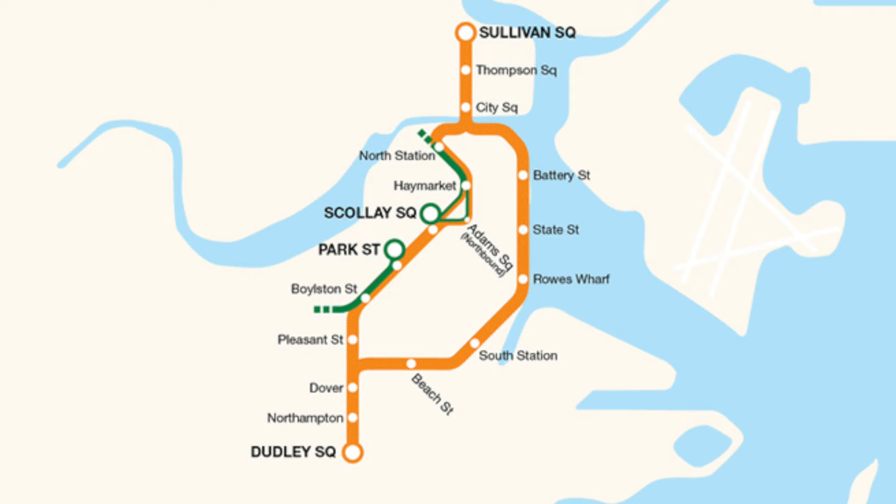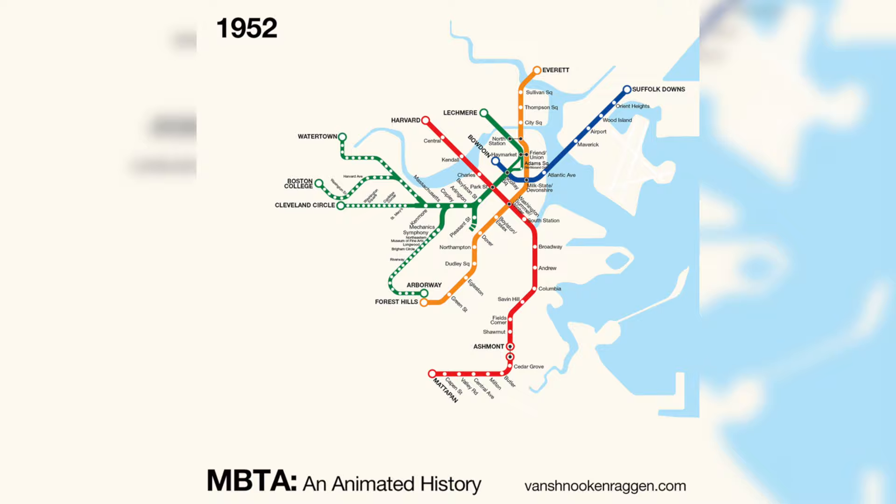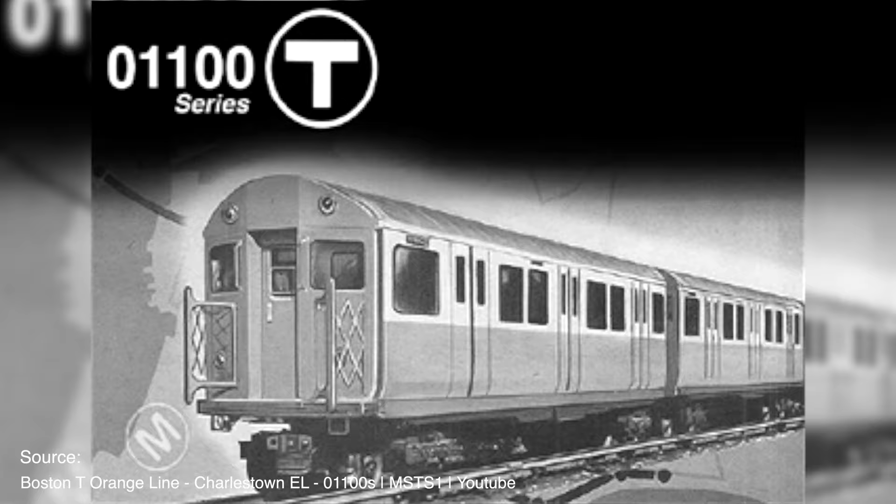It was one of the first mass transit systems in all of the US at the time. The original path went from the elevated station of Sullivan Square Terminal, down the Charlestown Elevated, down into North Station, through Downtown Crossing and Boylston Station — which is now Chinatown — and finally back out to the Washington Street Elevated over to Dudley Station Terminal. I'm mainly going to be talking about the time period after the Causeway Street Elevated closed, since the time and dates for that route are a bit vague, so we're going to jump right into the 1950s.